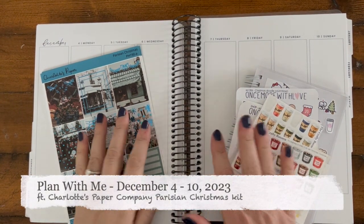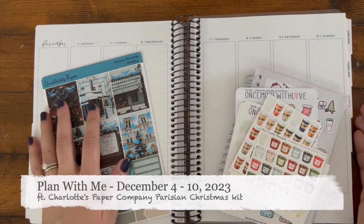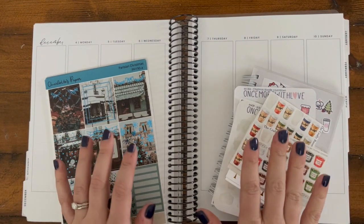Hi there, this is Bridget from The Planner Speechy. Welcome back to the channel. Today I'm going to be planning for the week of December 4th through the 10th, 2023 in my Sadie Stickers Vertical Planner.